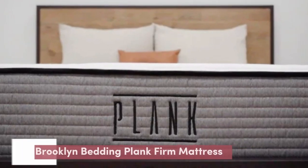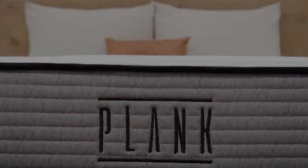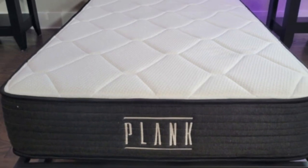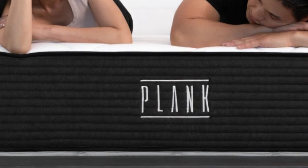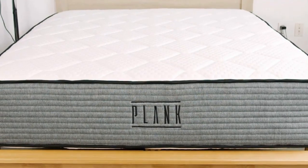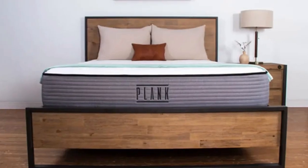Number 1: The Plank Firm is our best mattress for heavier people who may experience a herniated disc, due to its firmness. It has both a firm and an extra firm side, both of which should provide enough support to keep the spine neutrally aligned. It's made entirely of foam, so it can still provide a bit of pressure relief.